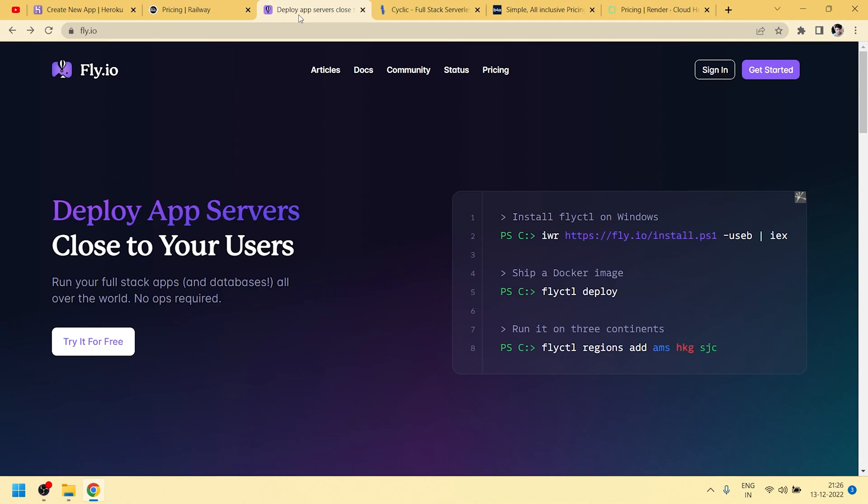That's it for this video. These are the best alternatives to Heroku. In the next video we are going to deploy a full e-commerce project. Please subscribe to my channel, press the like button, leave comments, and let me know what more I can do for you. Thanks for watching!